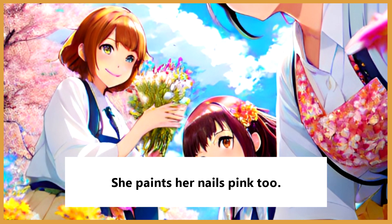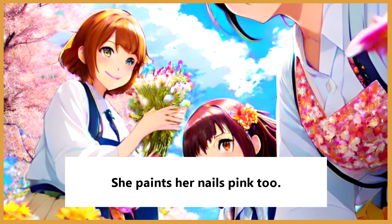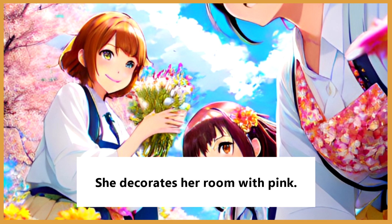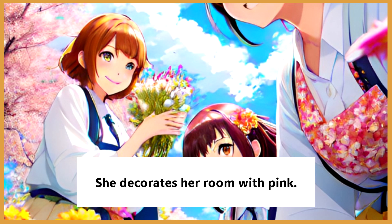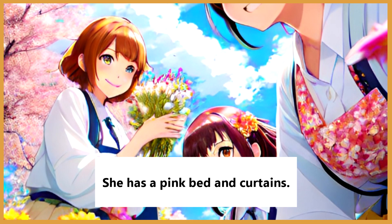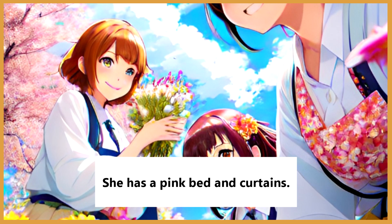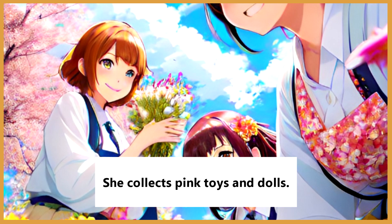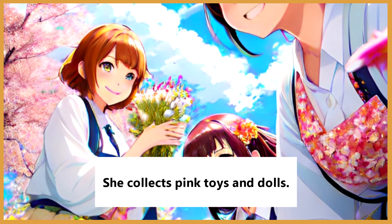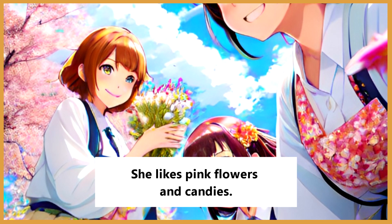She paints her nails pink too. She decorates her room with pink. She has a pink bed and curtains. She collects pink toys and dolls. She likes pink flowers and candies.